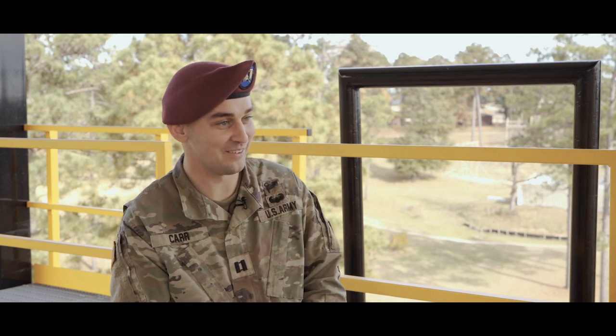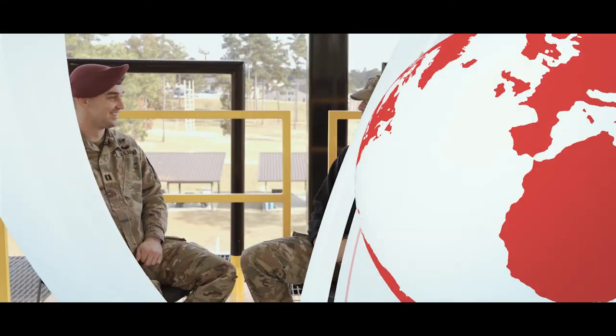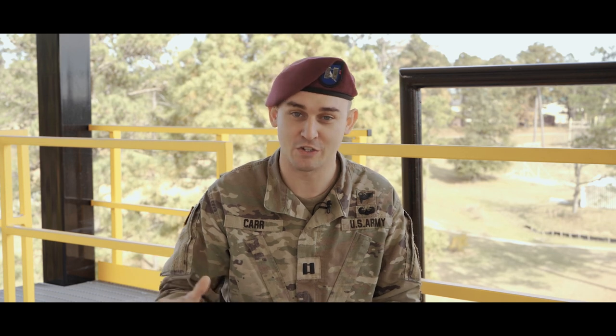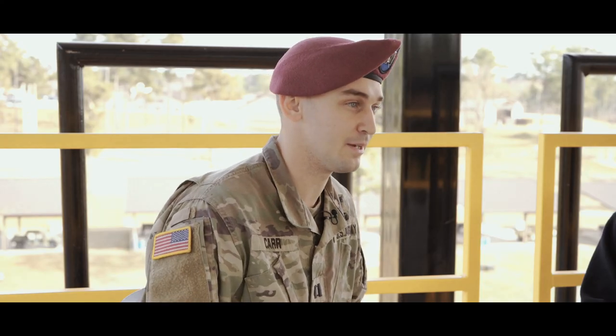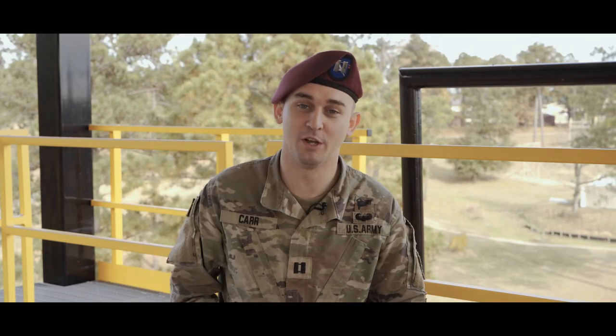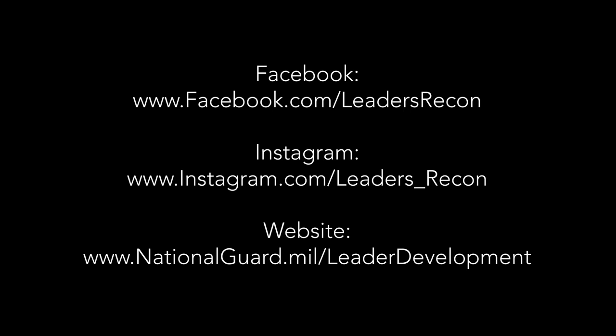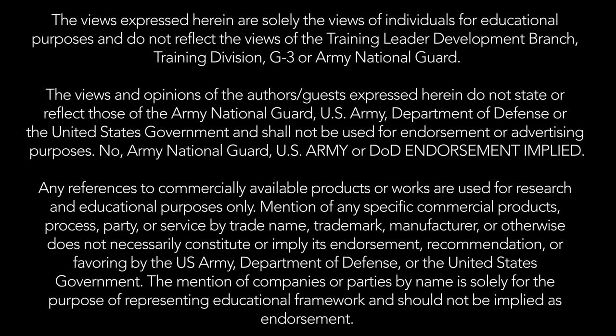Thank you, Sergeant Hauler and Sergeant Pounding, for joining us and sharing your experiences and tips for success for future Air Assault students. Not a problem, sir. If you liked today's episode and would like more information on Air Assault School or any of the topics we discussed today, please visit our social media pages in the links below, or visit us online at www.nationalguard.mil/leaderdevelopment. Please don't forget to subscribe and leave us a five-star review. You can find us wherever you listen to your favorite podcasts.